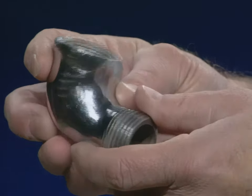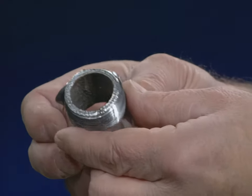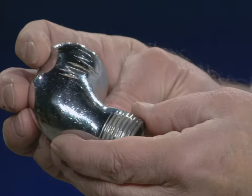This street L cannot be used because it isn't listed or approved in any of the distribution systems.